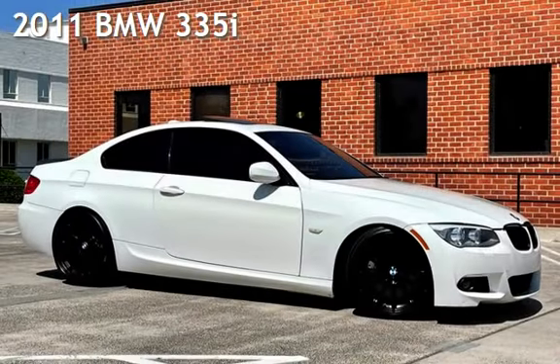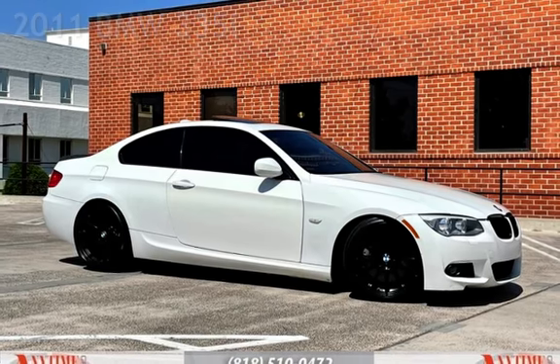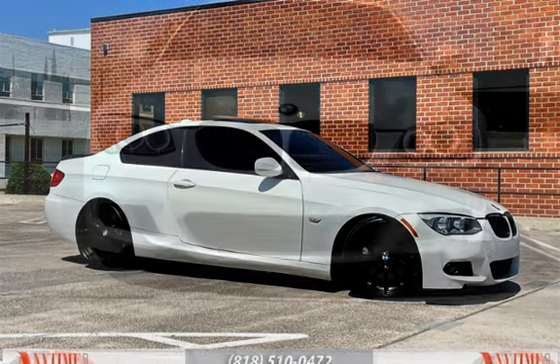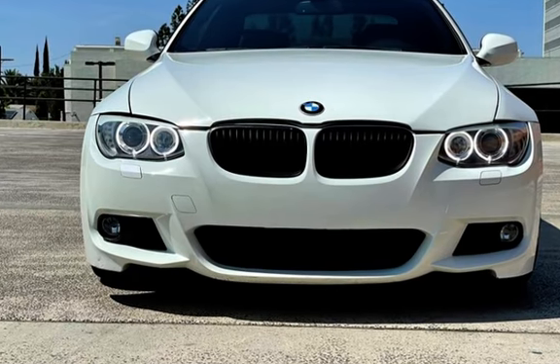Presenting a pre-owned 2011 BMW 335i. This two-door coupe has a six-cylinder, 3.0-liter i6 engine, with rear-wheel drive and an automatic transmission.